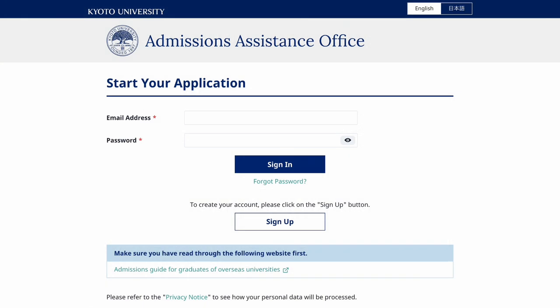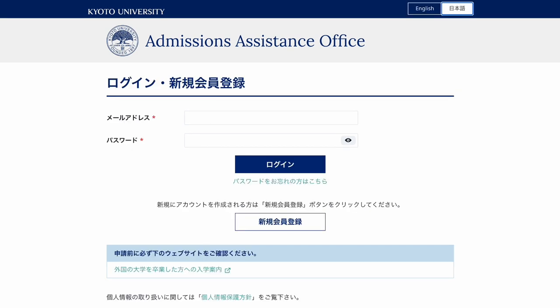Please follow the link on our Call for Applications webpage or in the video description below and go to the AAO website. Make sure to read the manual linked below the sign-up and login buttons. The AAO system can be accessed in English and in Japanese. This tutorial will present the English version.